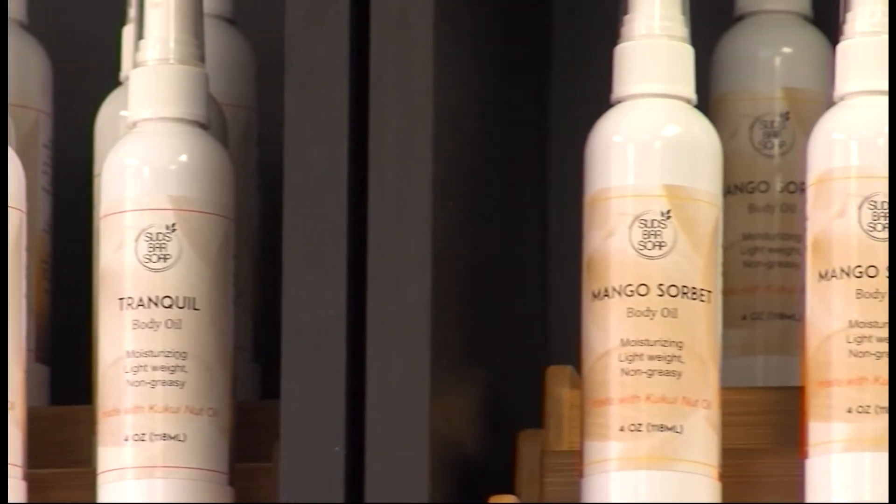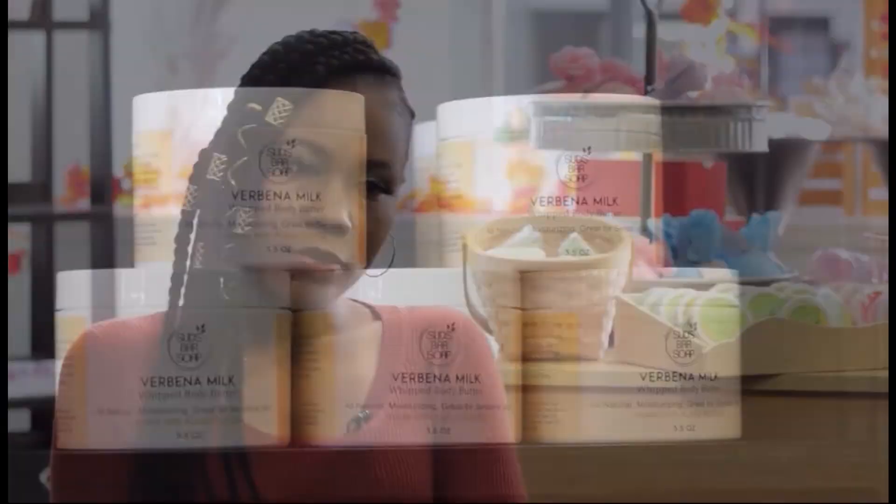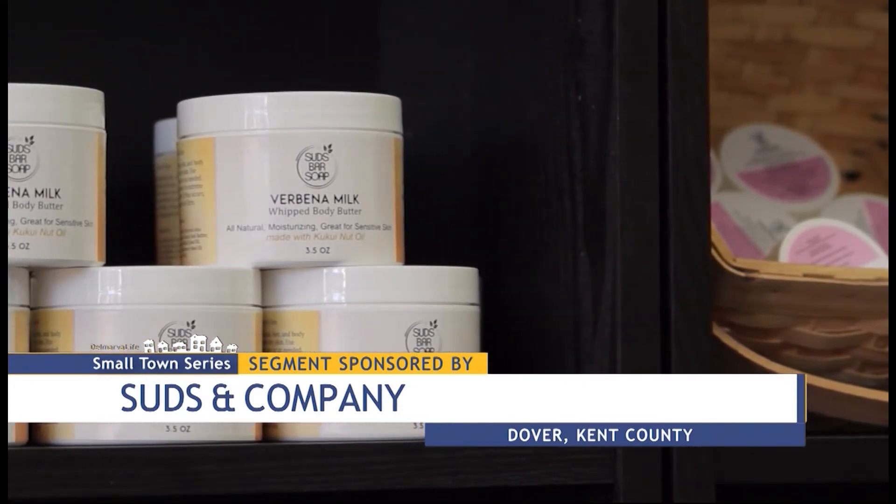Whether fruity or flowery in fragrance, Dana's products have moisturization mastered. It's just a bunch of goodness in there to moisturize and protect your skin — nourishment as natural as it gets, and an entrepreneur as inventive as they come.